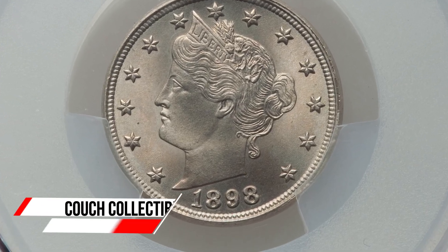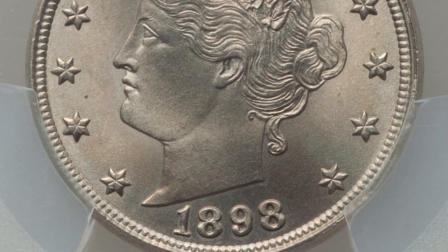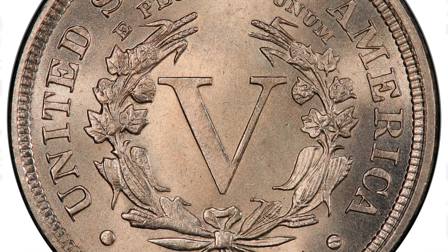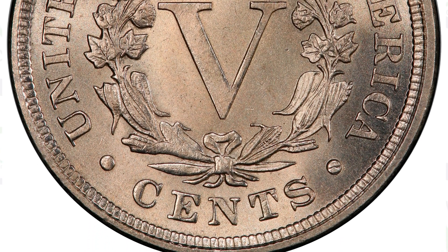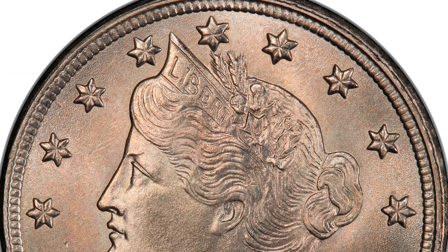The 1898 Liberty Head V-Nickel — why would these coins be valuable? First up is an 1898 Liberty Head V-Nickel in phenomenal condition. This coin sold for over eight thousand dollars at auction, all because of its condition or grade, which is graded by PCGS at Mint State 67. The coin grading scale goes up to 70, so a 67 is very high.